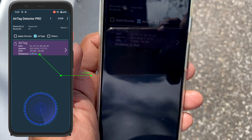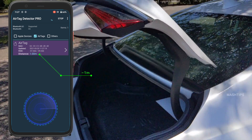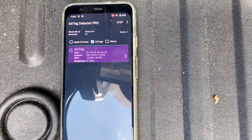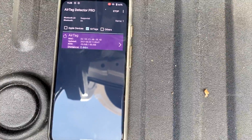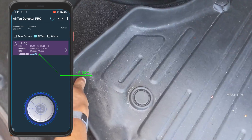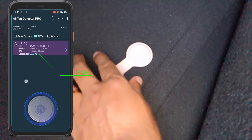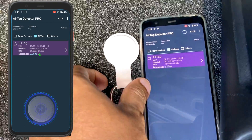As I said, I know exactly where I placed it. Let me open my trunk and place this phone inside to see what it shows. The distance keeps updating and it's now almost 0.03 meters — wow, that's pretty accurate. I placed this AirTag right underneath the mat, and it's showing almost the exact distance.